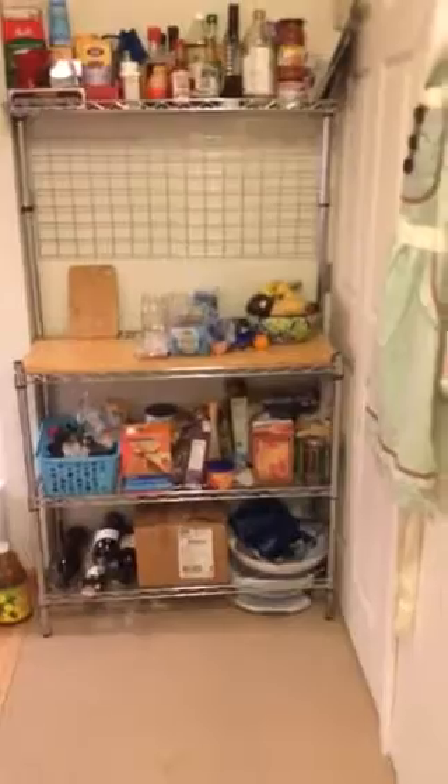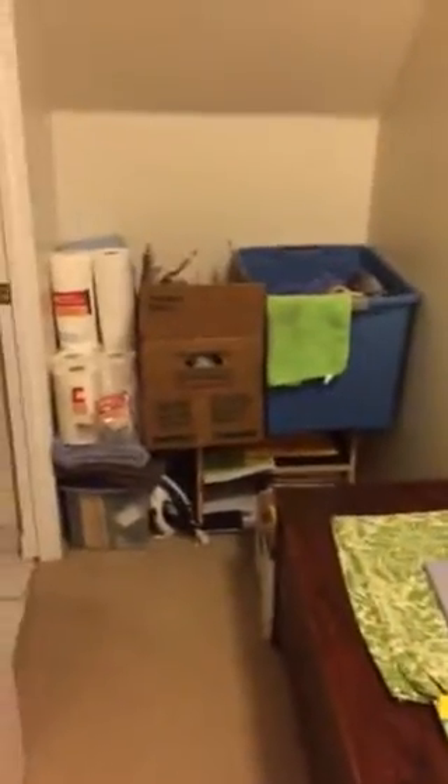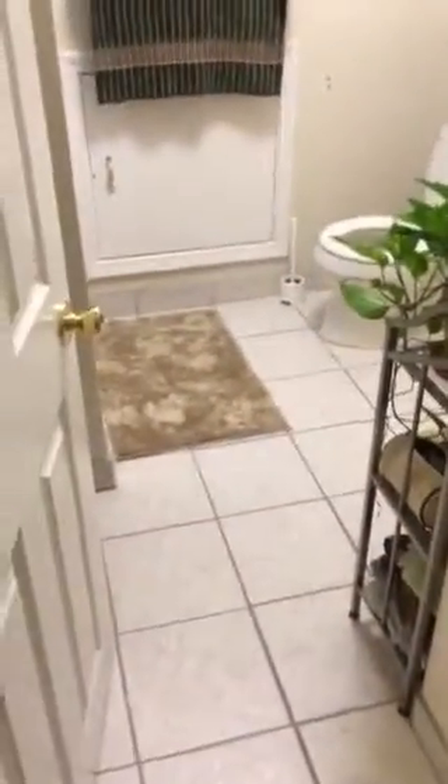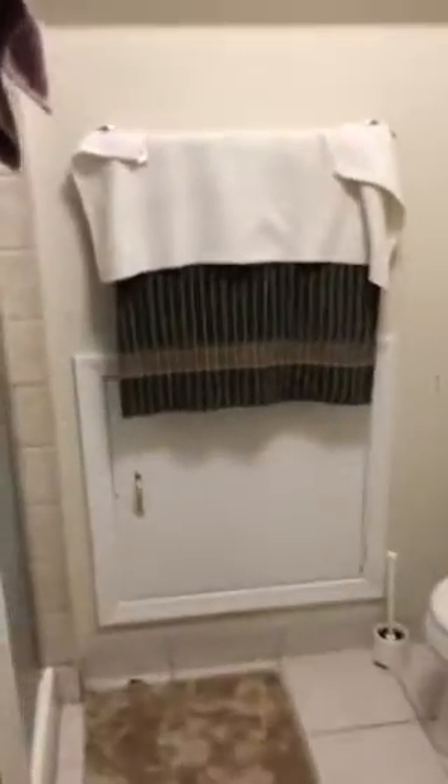I'm gonna back up. And then there's this little nook — obviously this isn't organized or clean at the moment — and then this is the bathroom. You can see it's pretty nice.